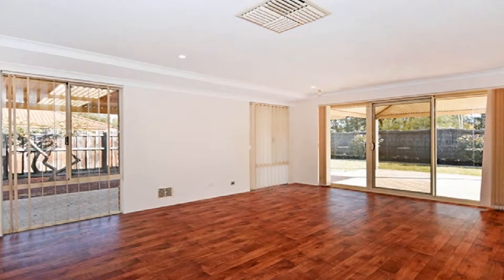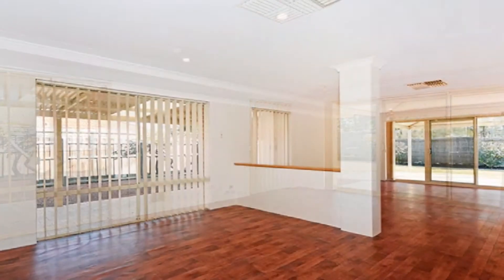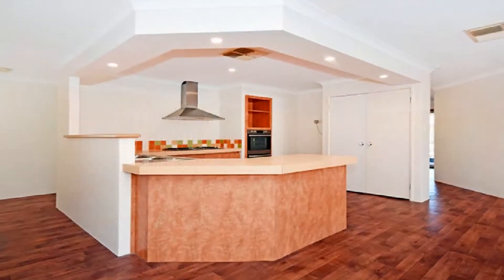The private lounge theatre at the front flows to a wide open family design, combining to include an informal dining area.